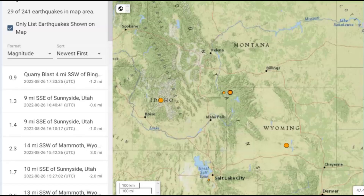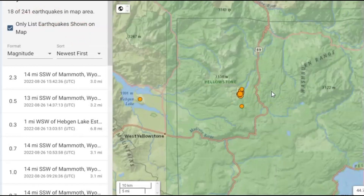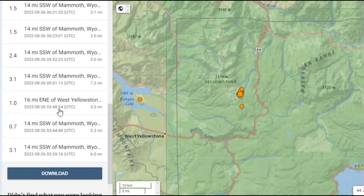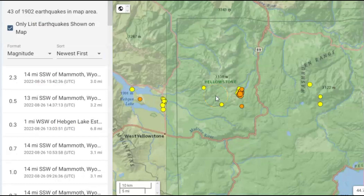USGS is reporting 29 earthquakes within the last 24 hours. The majority of them have been in the Madison River area — 18 within the last 24 hours. I went to the map for the last week and we got 43 within the last week there.